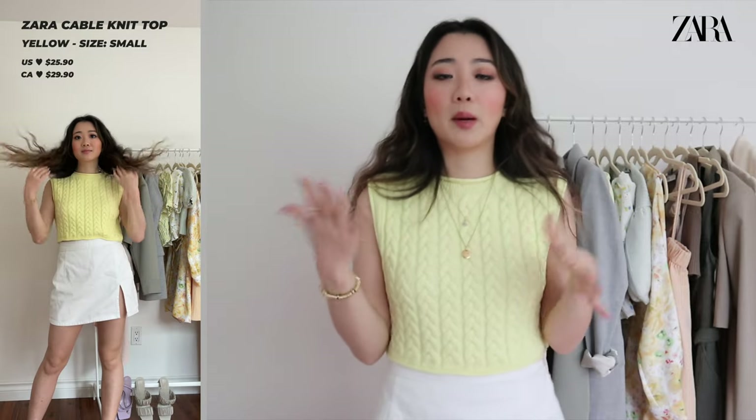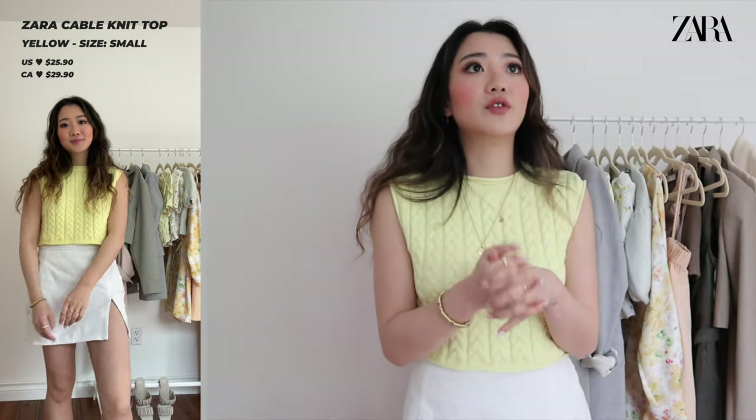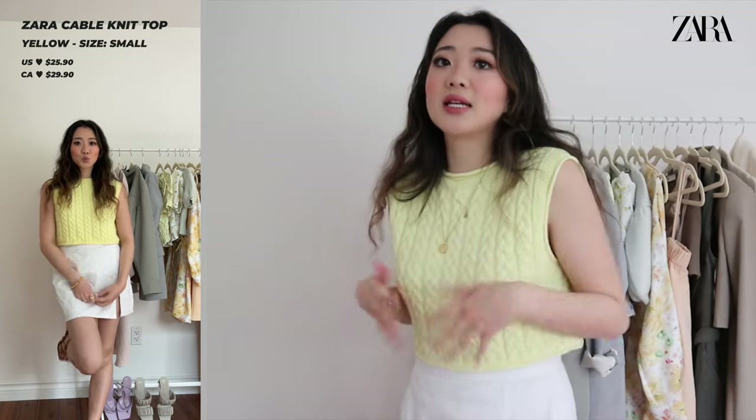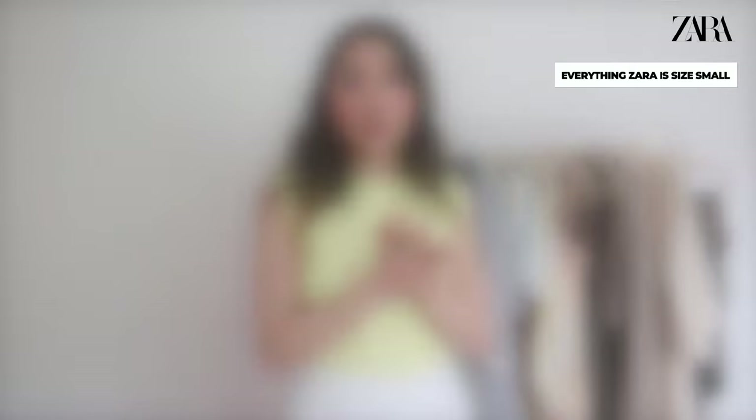Now moving on to the Zara stuff. For the reference numbers I'll just leave them on the side because I can't remember them. I just love yellow — it doesn't really speak to me as a color unless it's clothing in the summer, and this is a great example. It's super cute, a little crop but still knitted. For all of the Zara stuff I'm going to be a size small unless stated otherwise, so no point going through all of them individually. The color and tone is super cute — I definitely recommend checking out this little knit sweater.